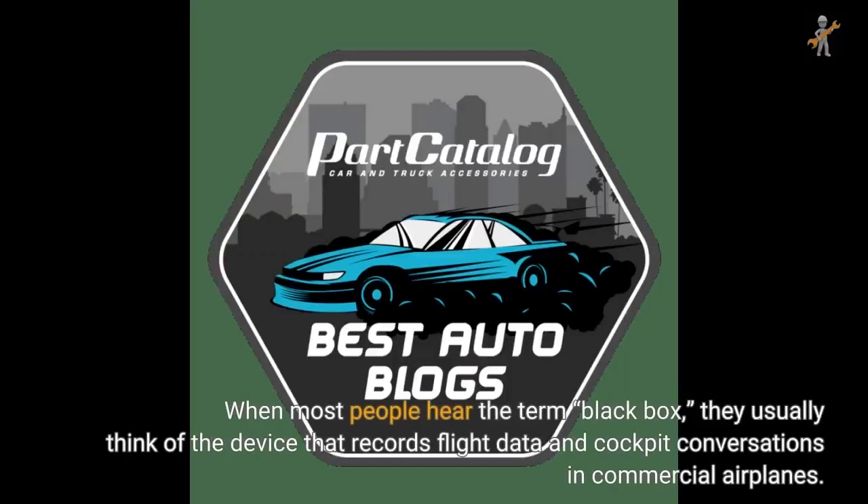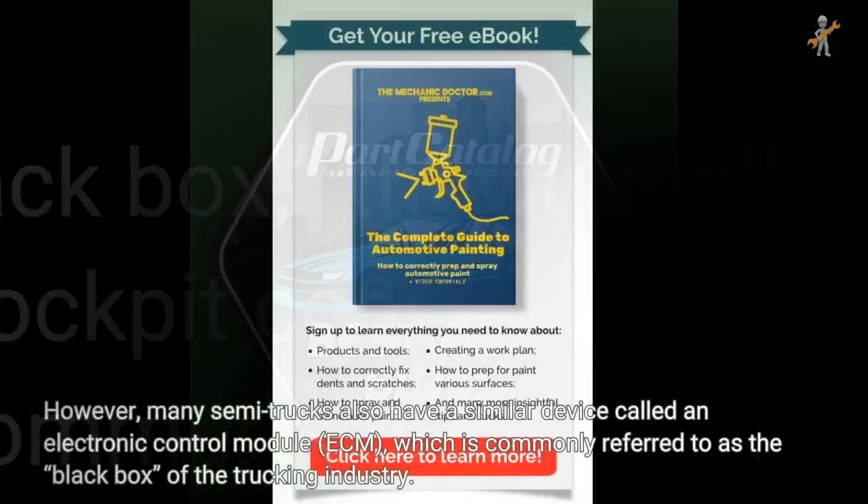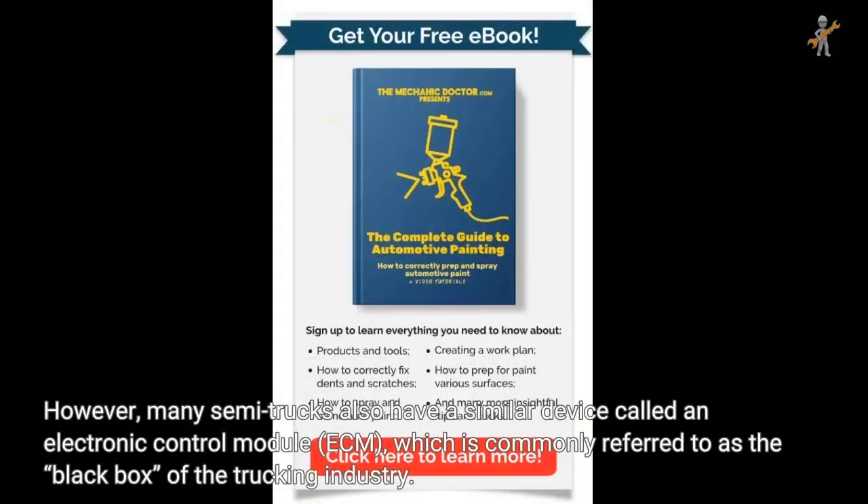When most people hear the term black box, they usually think of the device that records flight data and cockpit conversations in commercial airplanes. However, many semi-trucks also have a similar device called an electronic control module, which is commonly referred to as the black box of the trucking industry.